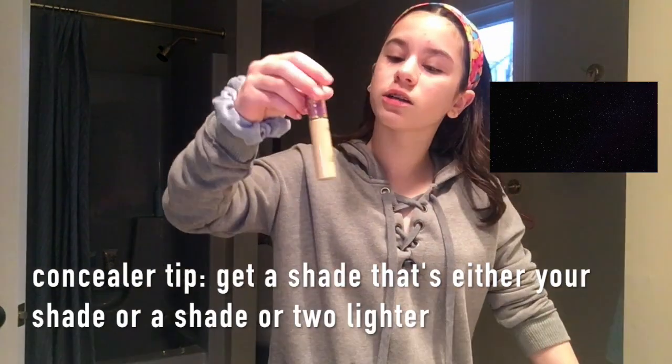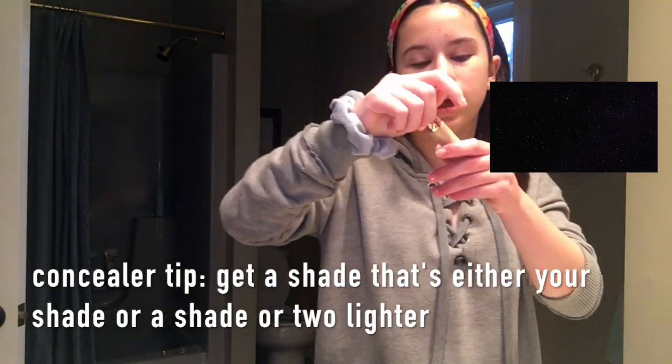Now I'm using my Tarte Shape Tape Concealer in the shade Light Neutral, and I'm blending that out with the Real Techniques Beauty Sponge.